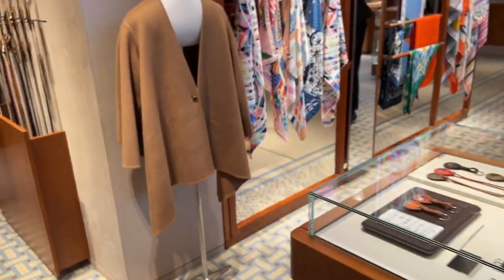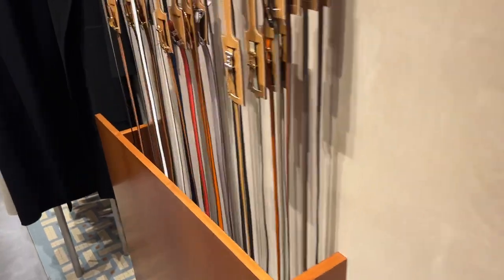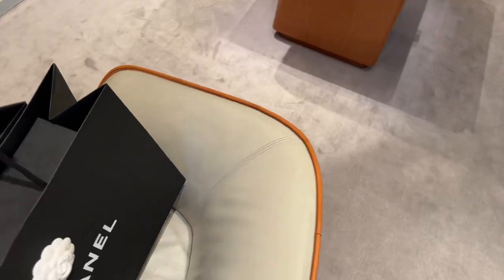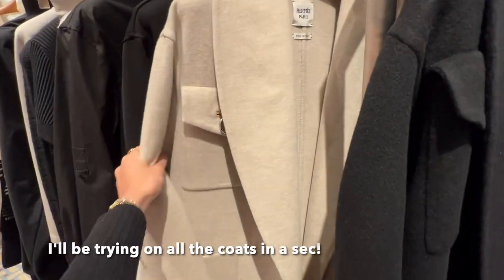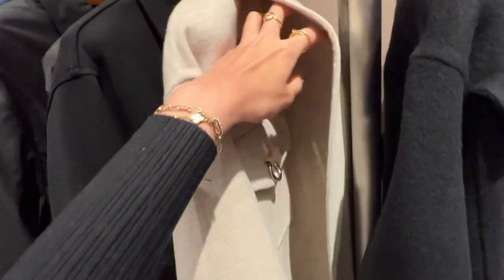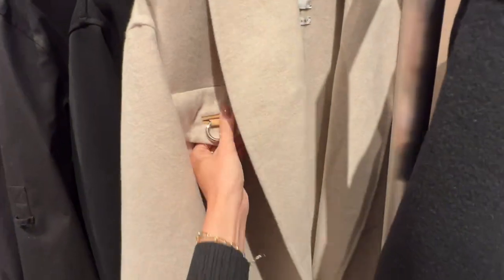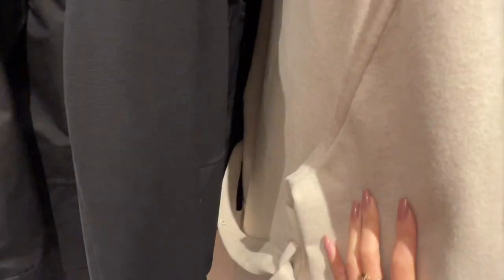They have a poncho — this caramel color is so nice. Look at this cream coat — wow, this coat is so nice. Love that leather tab detail. It is so soft.